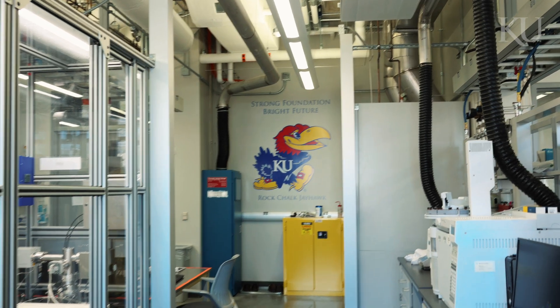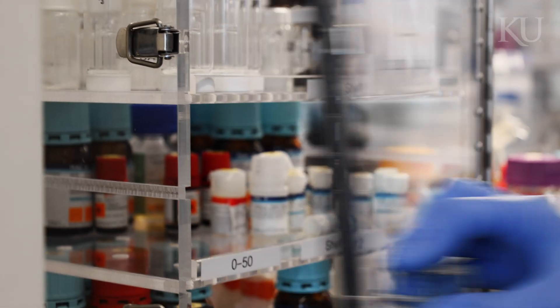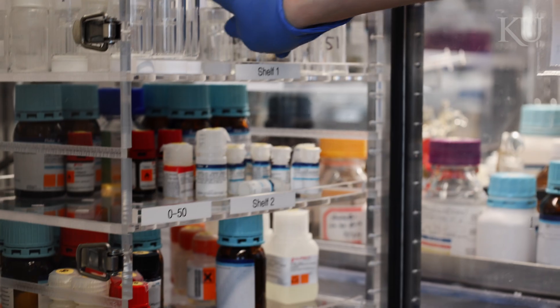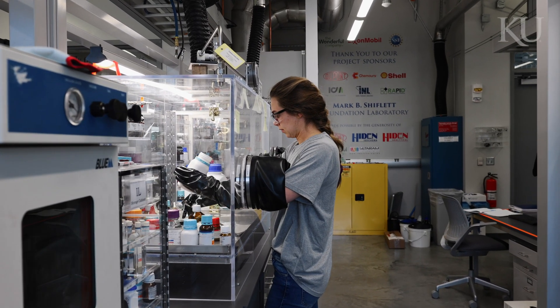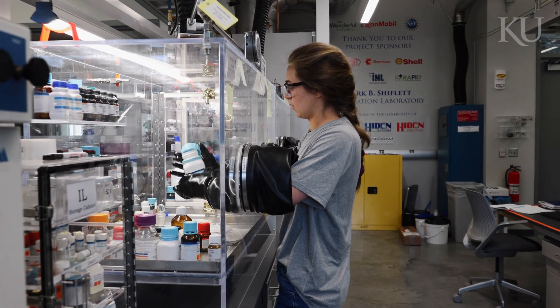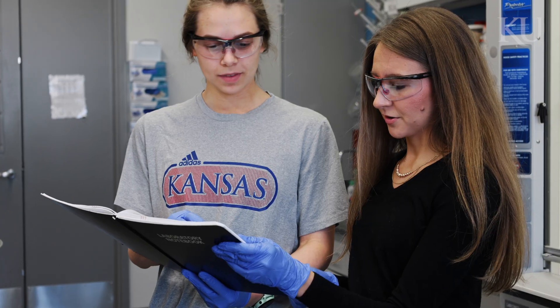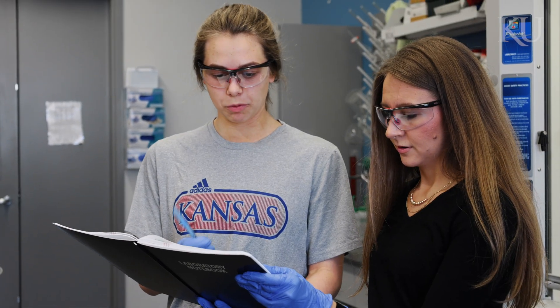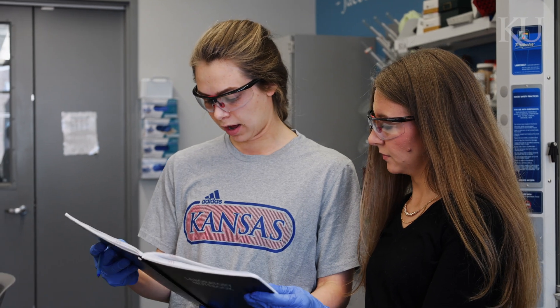When I first started working in this research lab I mostly followed along with the graduate students and did whatever work they were doing — followed along with experiments and data analysis. But over the past year and a half I've worked pretty independently on the view cell project. I designed the experiments myself and have been conducting them independently. I still meet with my graduate student Kaylin about once a week to discuss any problems I'm having and updates on my project, and she's always around to help answer any questions I have.